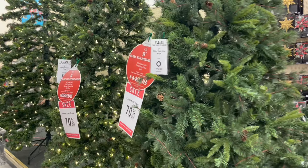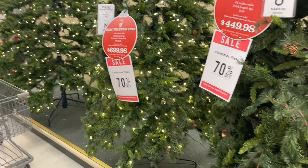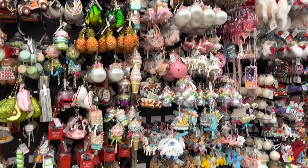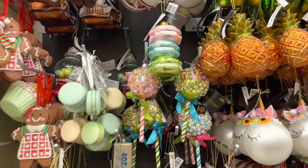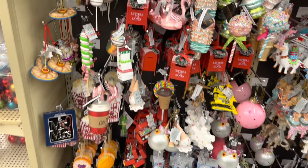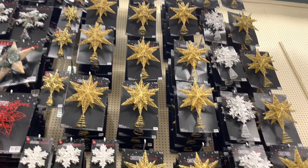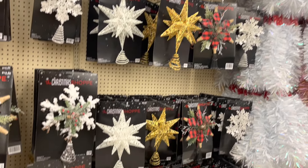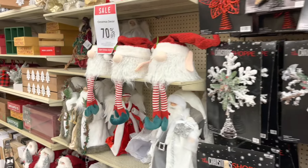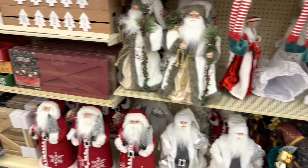Even the Christmas trees are included with the 70% off — look at that big one, that is huge! Look how many ornaments they have — that would be so cute doing like a Candyland theme, those would look super nice. They have little cute stars and so many ornaments. I want to wait till it goes to 90%, that's why I came — I just came to show you that if you are in need of anything like this, go right now and get it.